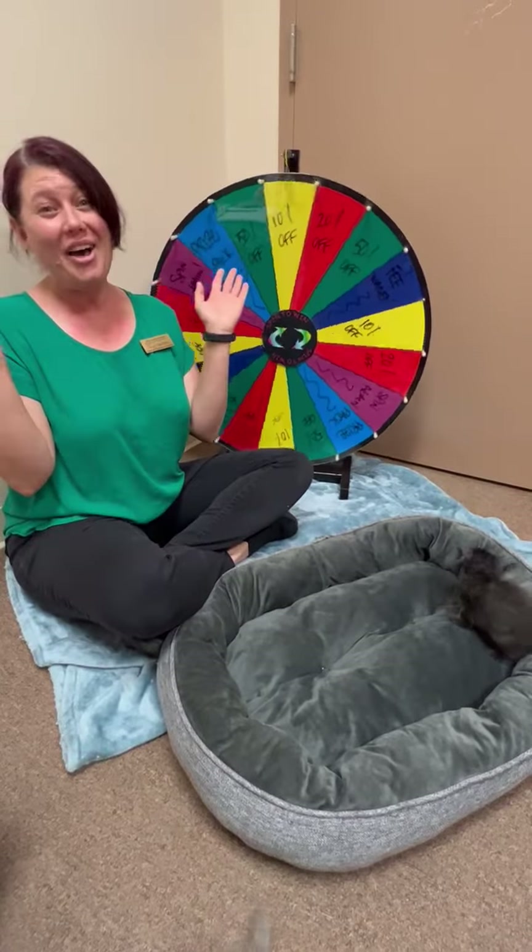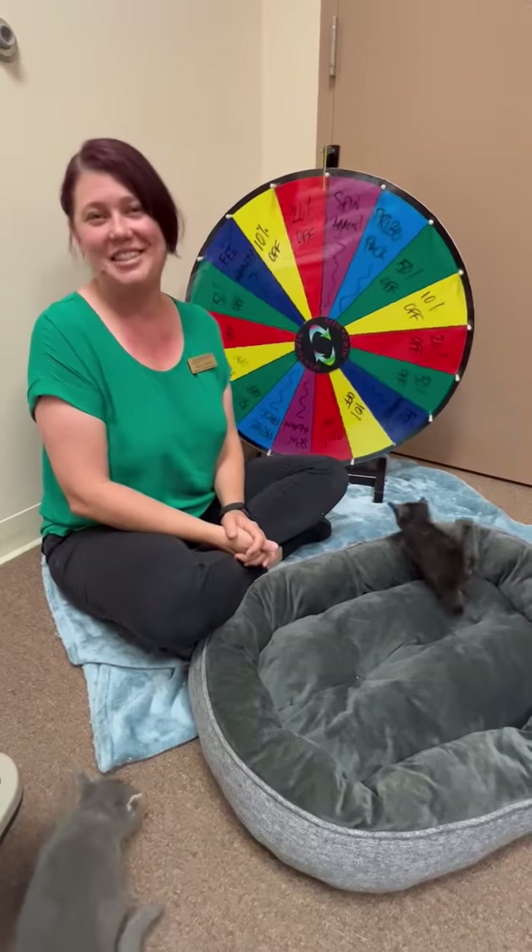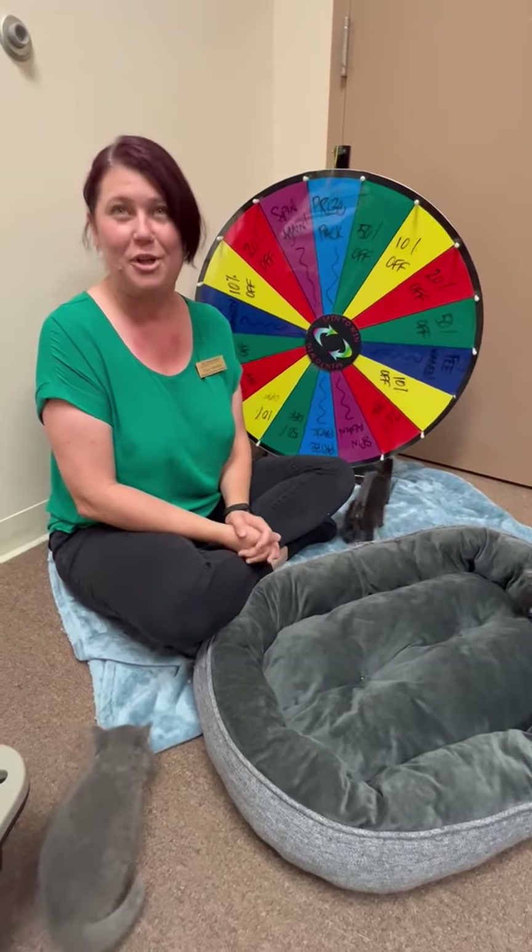We landed on 50% off! So you'll get that deal off of your adoption fee for a critter till the end of the month.